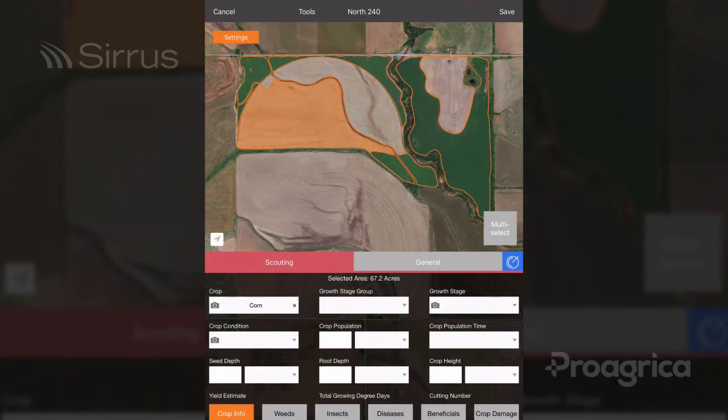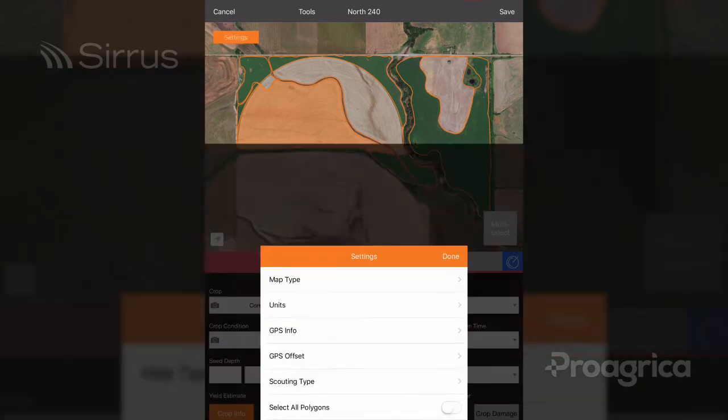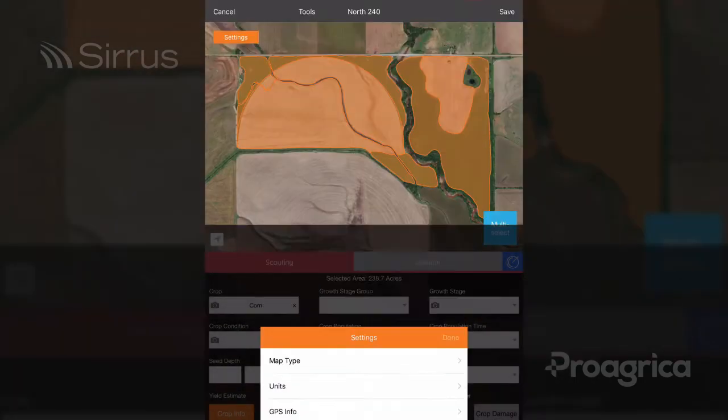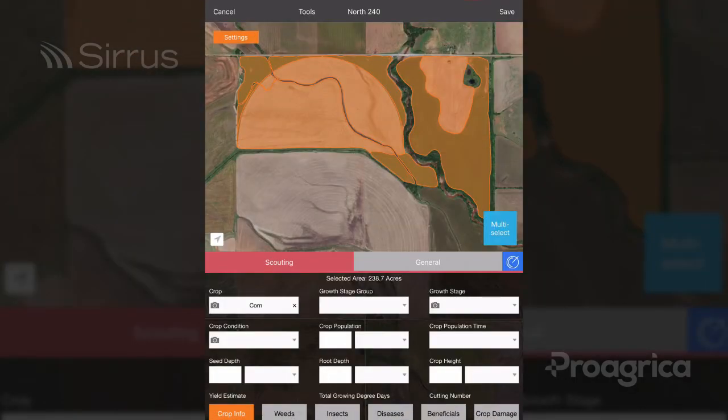For the next feature, let's talk about changing settings to select all polygons when entering into collection. Until now, Cirrus would pre-select a single polygon when entering into collection. Many of our users collect the same information across multiple polygons. When the setting is applied, Cirrus will select all polygons within collection.